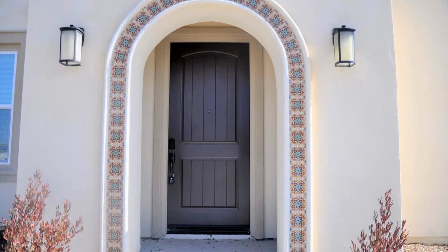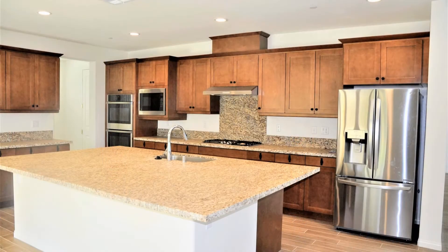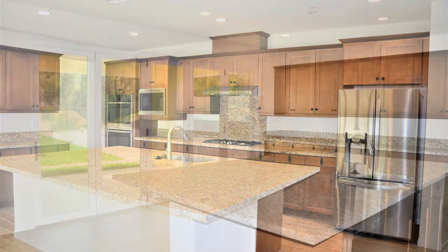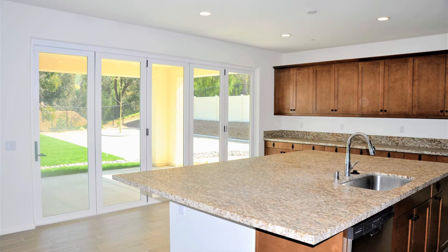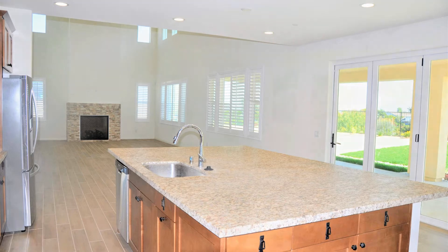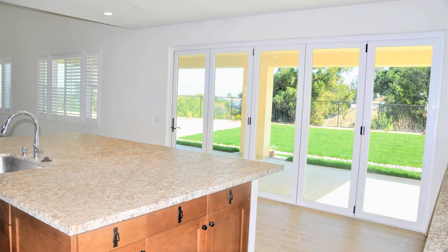As you enter, you will appreciate the high ceilings and the wood tile flooring. There's an open-concept floor plan with a large living room and a gorgeous kitchen. The kitchen has a center island with a breakfast bar and plenty of countertop space.